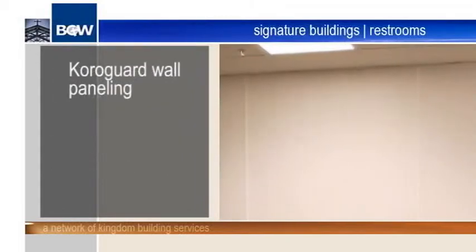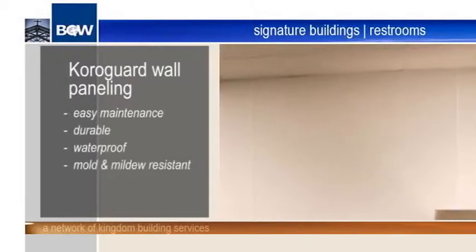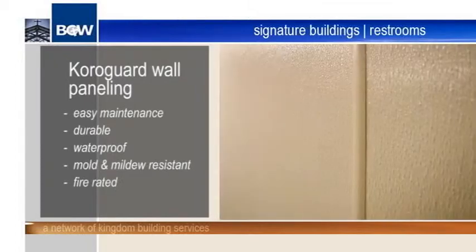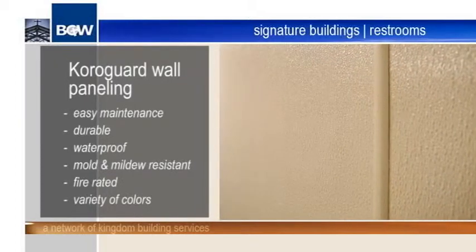The CoroGuard wall paneling is much easier to maintain than ceramic tile. It's highly durable, waterproof, mold and mildew resistant, and fire rated. These panels also come in a variety of colors, giving each restroom its unique style.